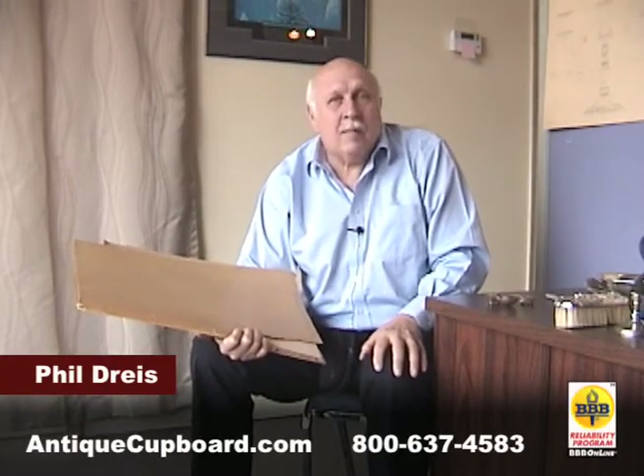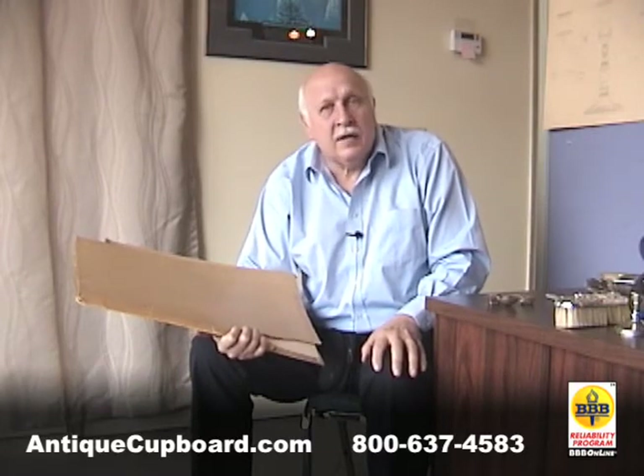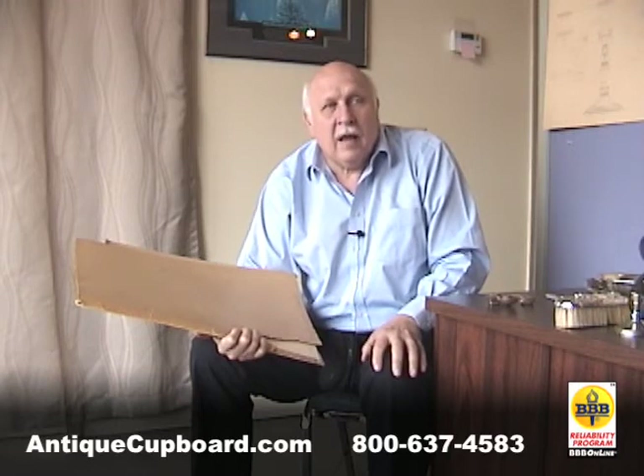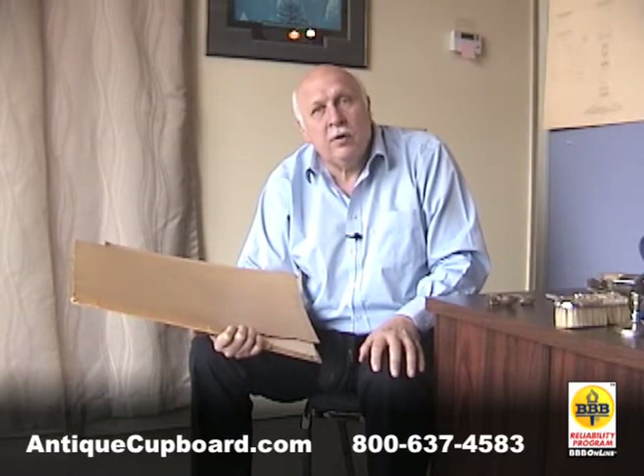Today I want to talk about a collection that we purchased. The Lunt company went bankrupt back in the fall, and recently we bought the design drawings of the Lunt company that they've done over the last hundred years or so.